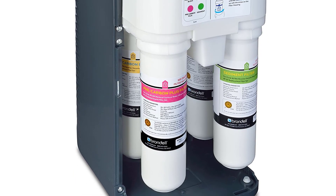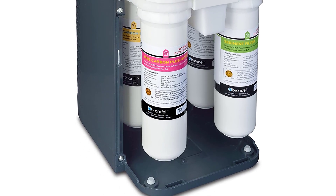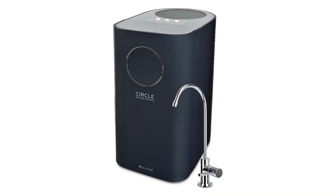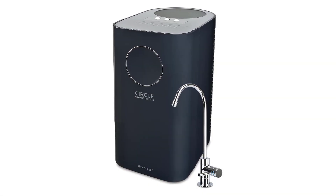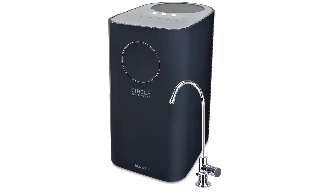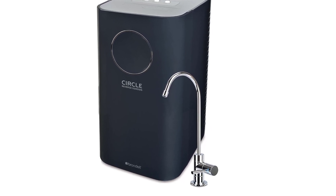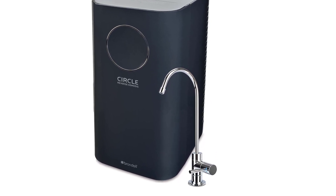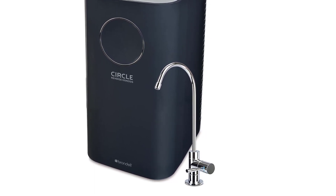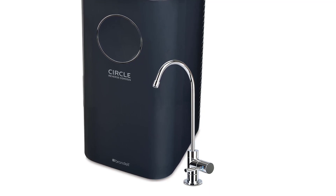Unlike most reverse osmosis systems, the Brondel Circle does not use pumps or electricity, making it more environmentally friendly and cheaper to run. The Brondel H2O Plus Circle uses a four-stage filtration system. All four water filters are easy to remove and replace without any tools. These filters are capable of purifying even the foulest water sources without wasting a lot of water. They remove most total dissolved solids, pesticides, heavy metals, herbicides, volatile organic compounds, fluoride, and bad odors and taste. The unit also comes with a designer chrome faucet featuring an integrated LED light that notifies you when a filter change is needed.